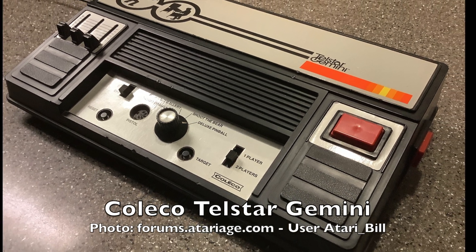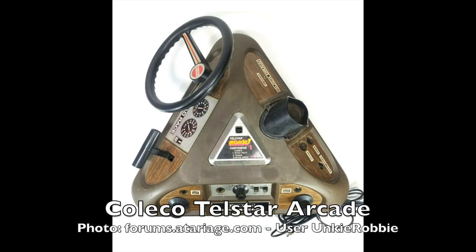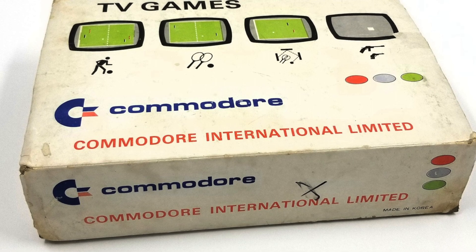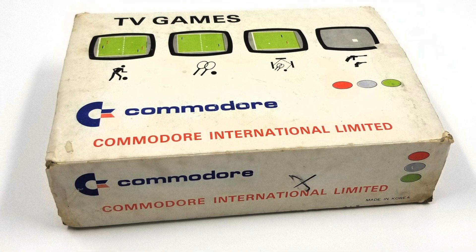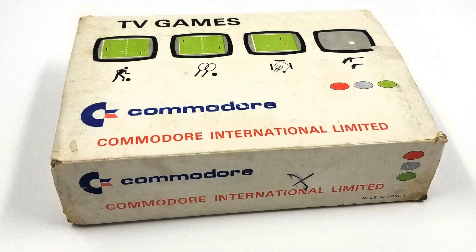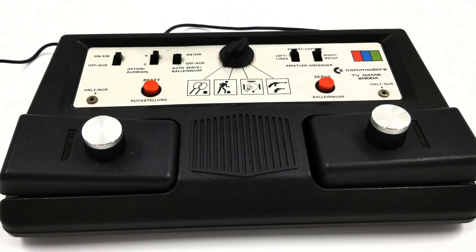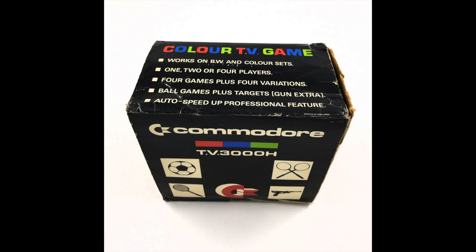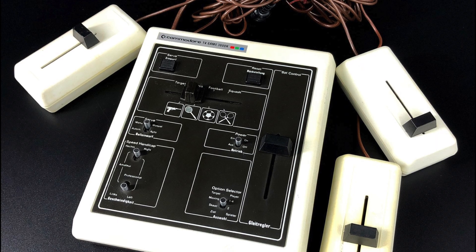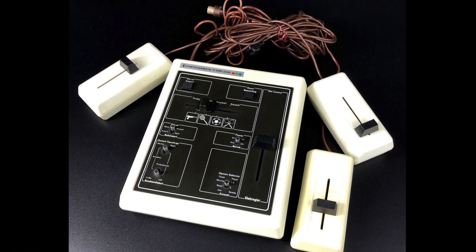In 1977, the MOS 7600 was used in the Coleco Telstar Gemini consoles, and an MOS 7600 chip was used in every Coleco Telstar arcade cartridge. At some point in 1977, Commodore decided that instead of just selling their MOS chips to other manufacturers, they would enter the Pong console consumer market themselves. With that, Commodore released the 2000K and 3000H consoles, but only to the European market. Kit Spencer's quote from Brian Bagnall's book, Commodore: A Company on the Edge, hints that there may have only been a single production run sold during the Christmas season in 1977.